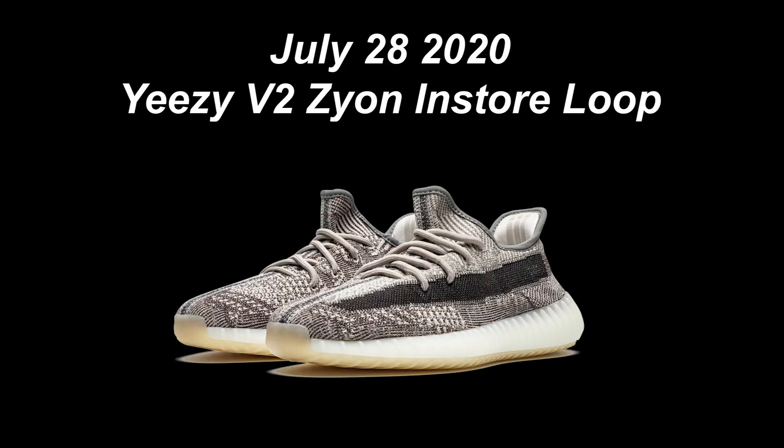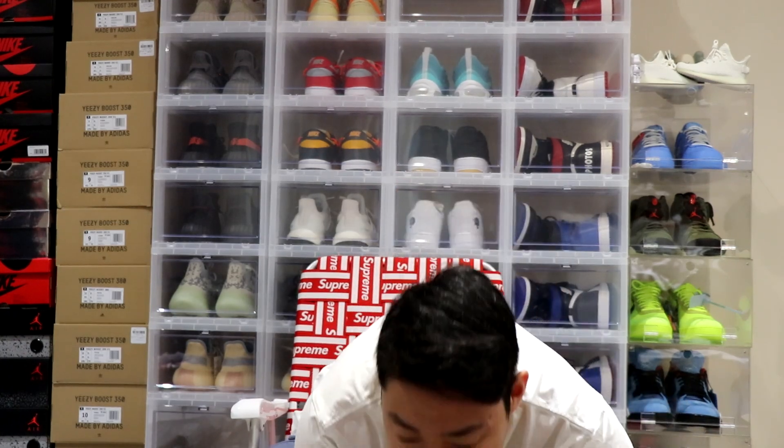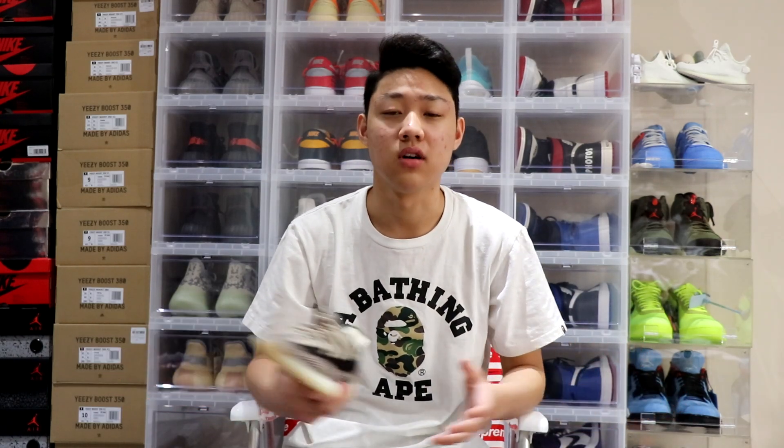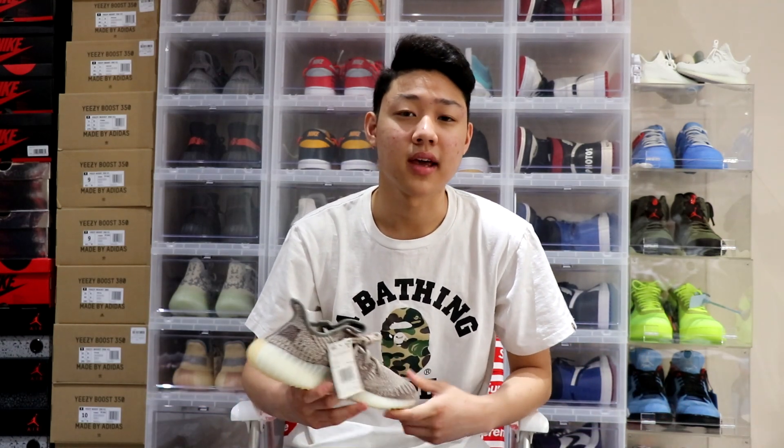I'm heading to Yorkdale right now — apparently there's a shock drop at Champs for the Yeezy Zions. I just called and they have a full size run, so let's hope they still have some pairs. Basically I got three pairs of Yeezy V2 Zions: a 7.5 and two size 8s. By the time I got to the store all the base sizes sold out — not too bad but not the best. I was hoping for a 6 or 6.5. I called Champs literally right when they opened and they already had a line, so some people probably have Champs plugs.